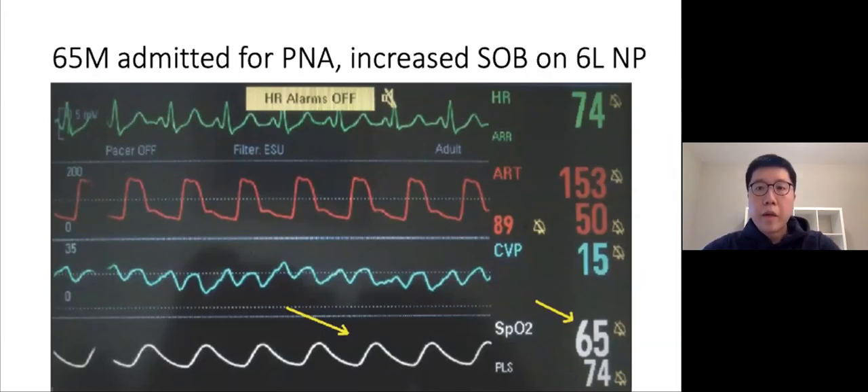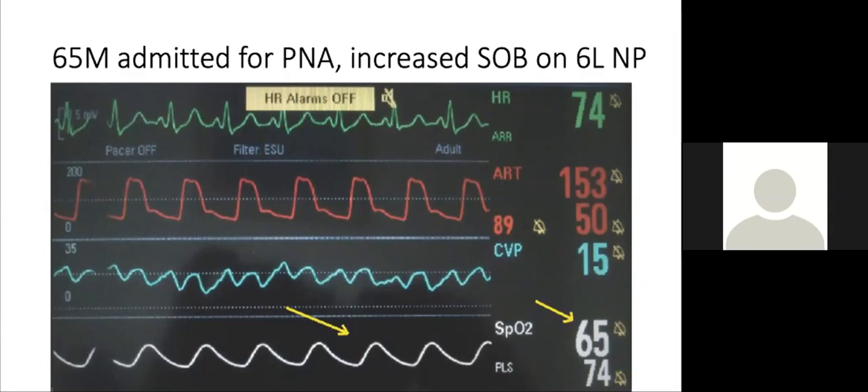I'll start off with a case for the Plus One eMERGE residents. You have a 65-year-old gentleman admitted to Strathroy Hospital for pneumonia. You're a community eMERGE doc on your night shift, covering the whole hospital — you're the only doc there. You get called up onto the floor by the nurse who is concerned about this patient's oxygen saturation on the monitor. What type of respiratory failure is this patient presenting with, and if this patient was on a vent, how do you think we can fix this?